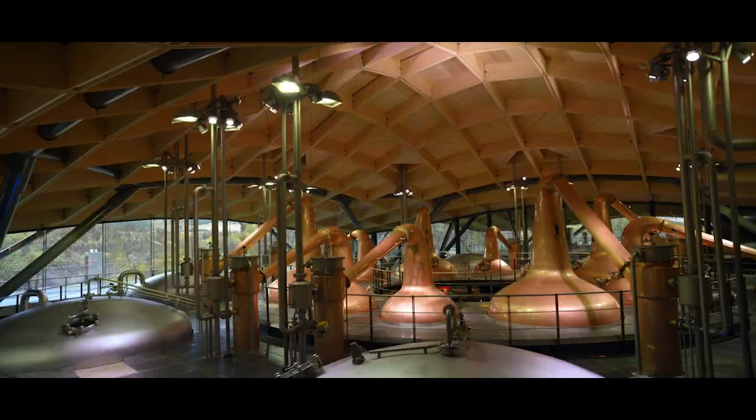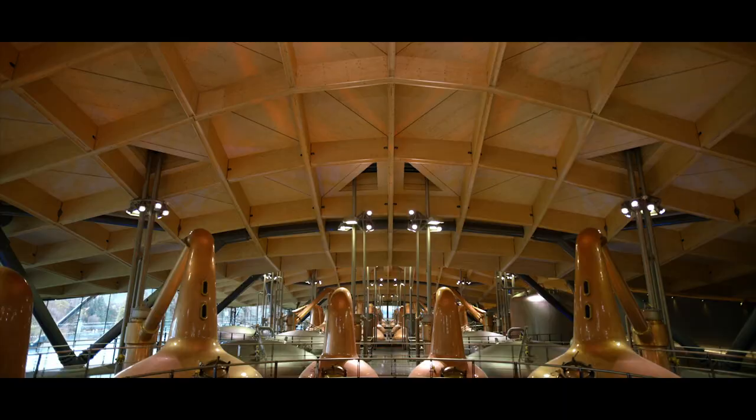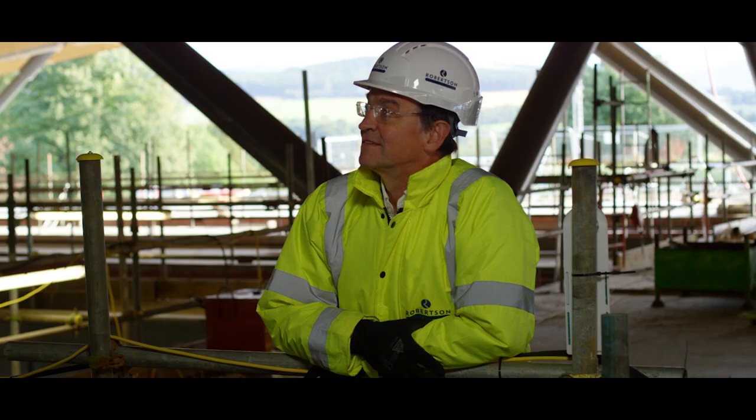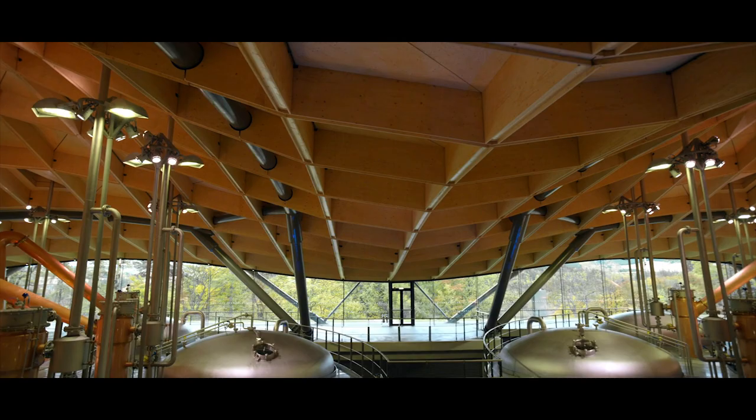Seeing the ceiling soar above you, almost like entering a cathedral — it's an amazing feeling. This is for sure the most unique architectural building we have ever done. It is a building for the future.